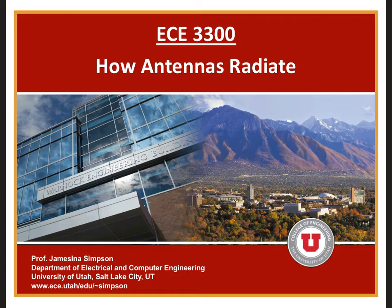Today we're going to start the last part of this course: antennas. As usual, I'll start this section by introducing a design challenge.